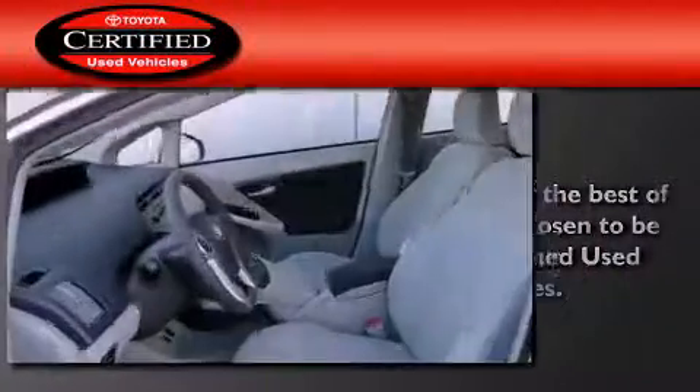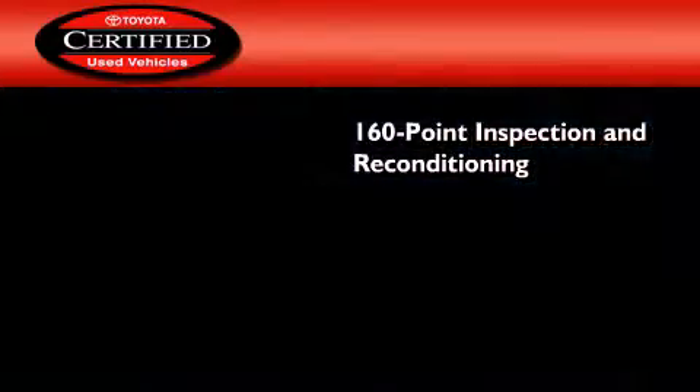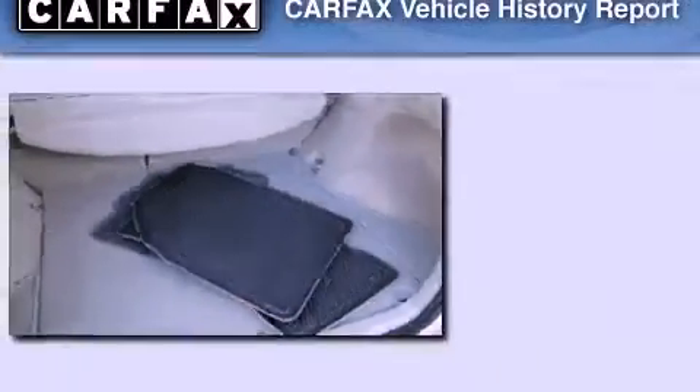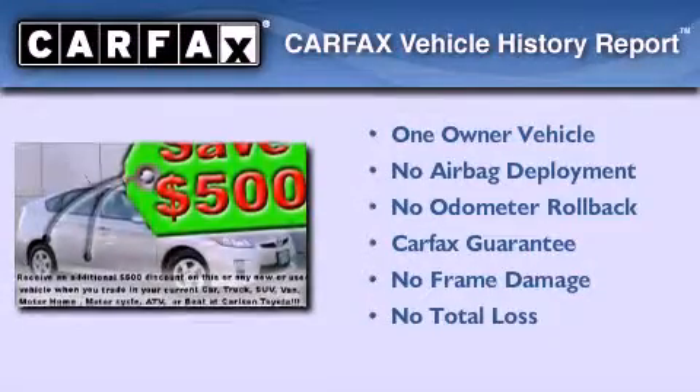Toyota's certification includes a 160-point inspection and an extensive reconditioning process, plus a three-month, 3,000-mile comprehensive warranty, and a seven-year, 100,000-mile powertrain warranty. This car has had only one owner, and it qualifies for the Carfax buyback guarantee.